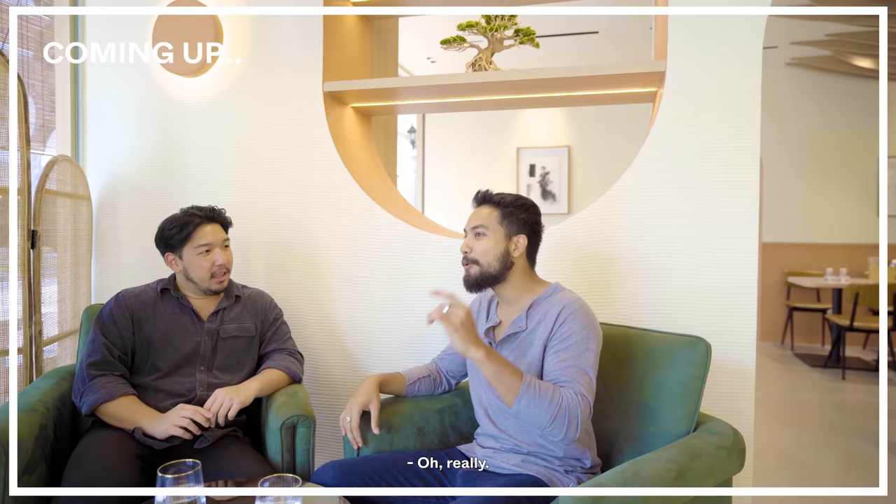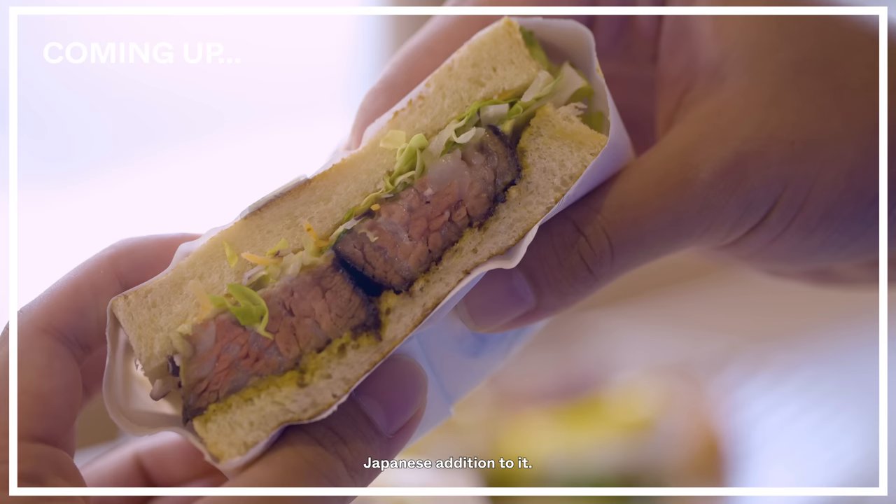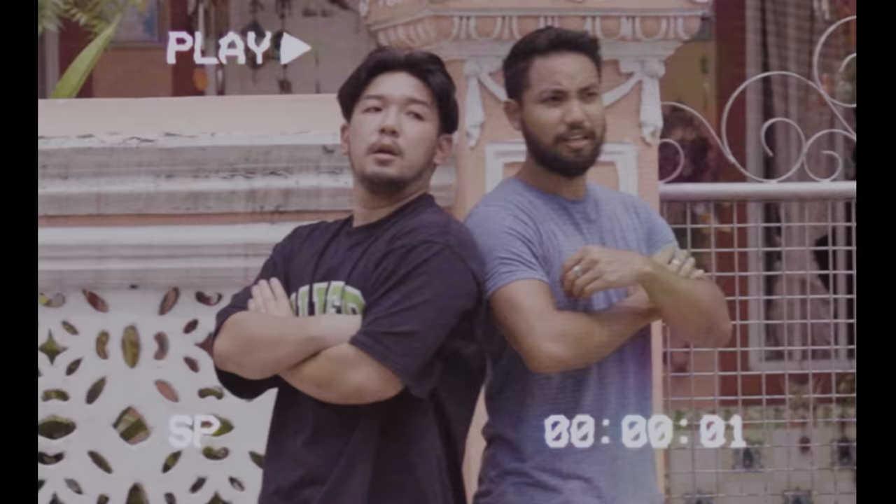My man here, Ruben, actually also makes his own kombucha. One thing I appreciate is this is kind of usual cafe food but with that twist of the Japanese edition. Absolutely.